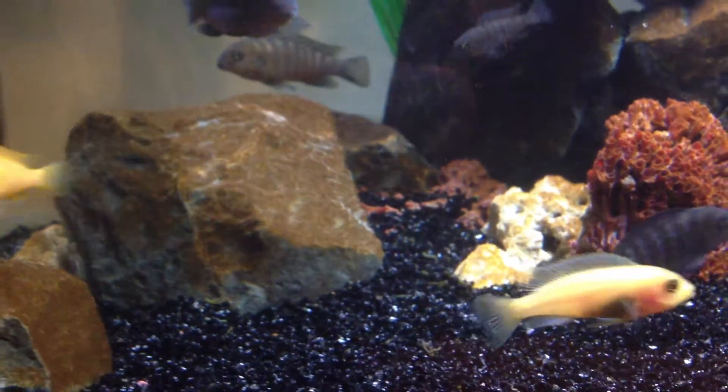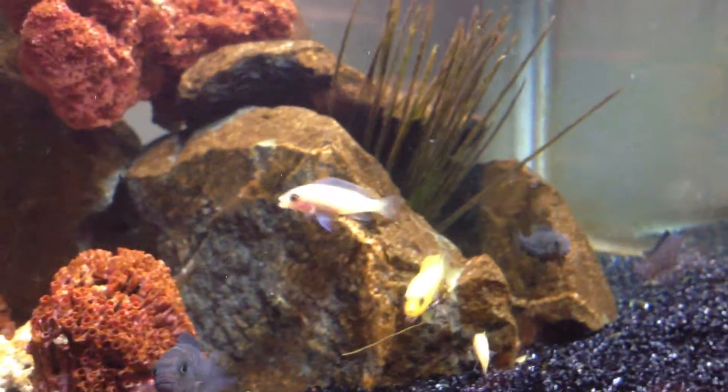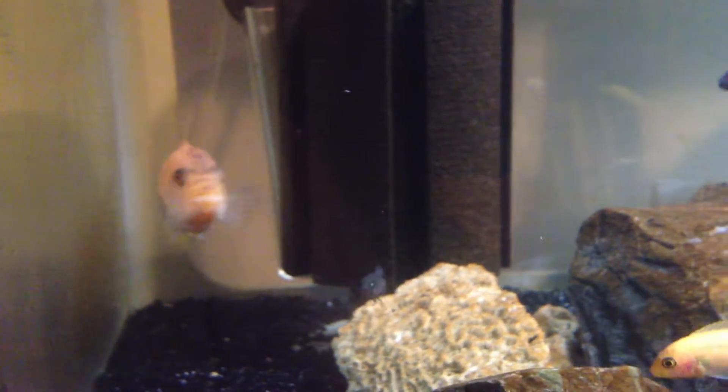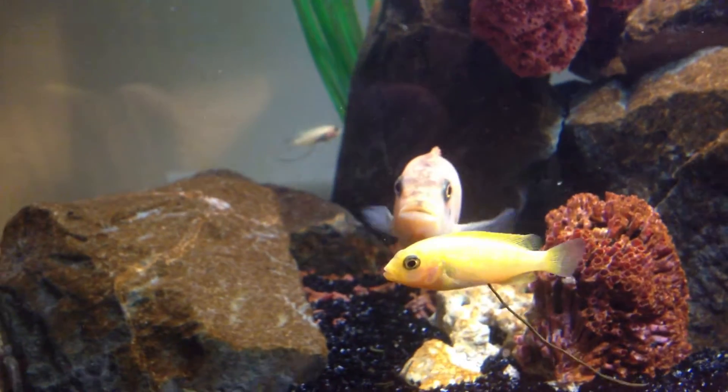Got a guy coming next week — he's bought five of these orange ones, red zebras I should say. And I think that will be it. Chuck here, in the big tank — I've been supposed to put her back in there a while ago but she's happy here.